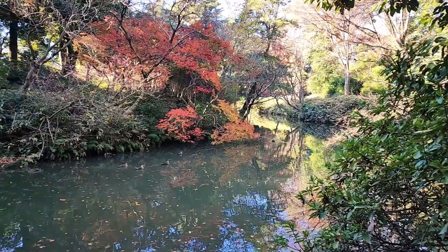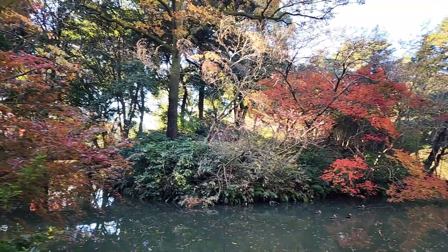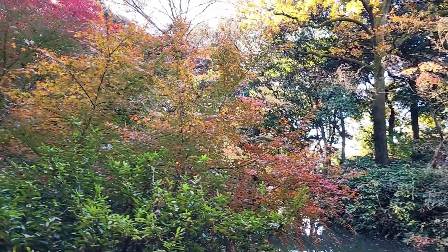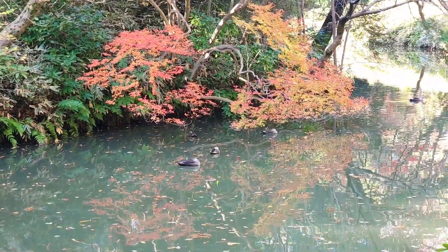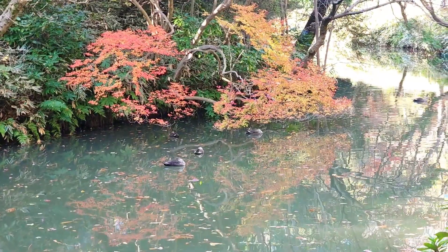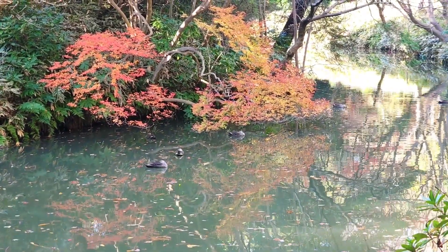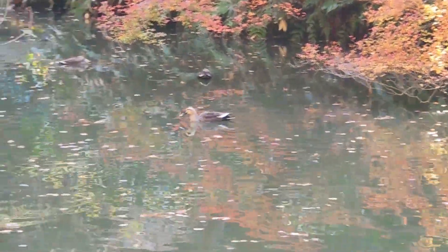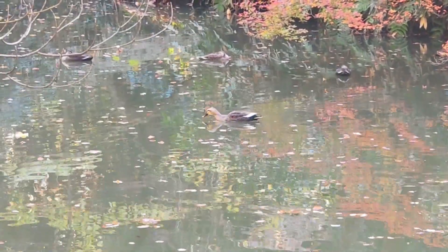On the northernmost path I was able to see beautiful autumn leaves. Waterfowl were swimming elegantly in the pond where red maple leaves were reflected.